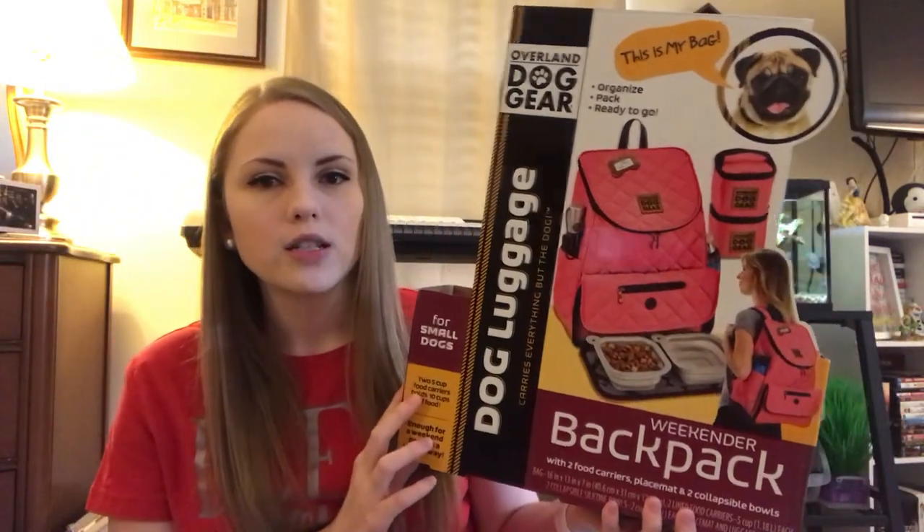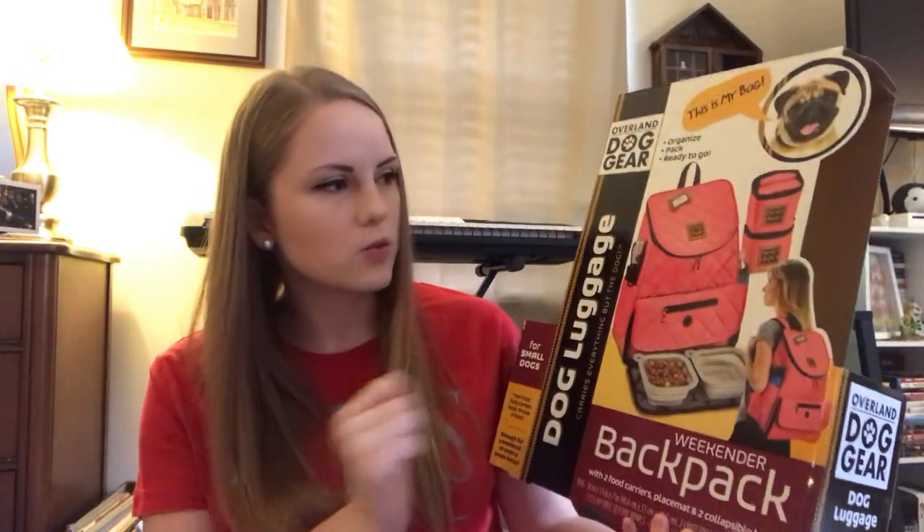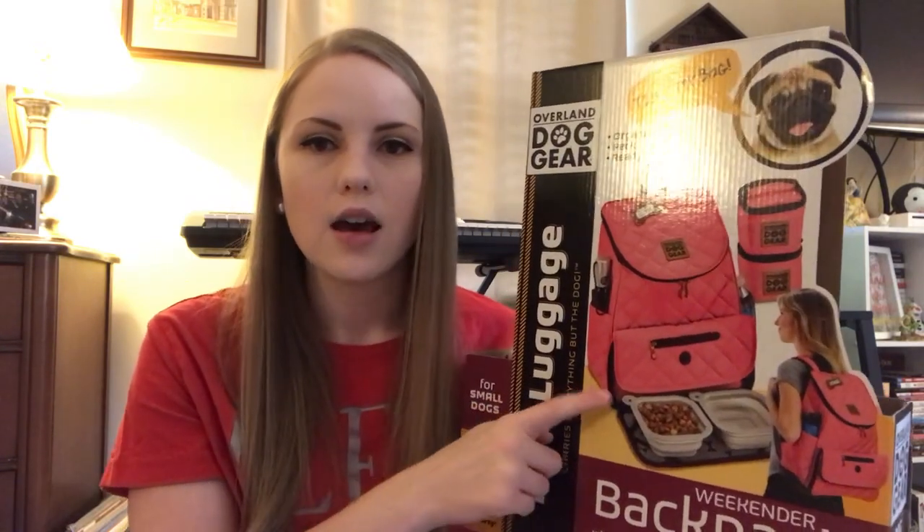I really liked that they had all the different options, but this is the one I really liked. It's a backpack and easy to carry. I could even take this hiking or just around town locally and have all of his stuff in this bag and he'd be ready to go. On the front of the packaging it tells you what it is: for small dogs, it has two five-cup food carriers that hold ten cups of food total. You can see the two little food bags, the entire backpack, and a little flap that folds down where you get collapsible bowls.